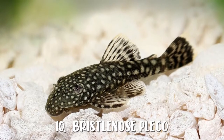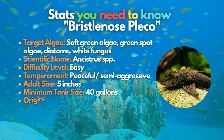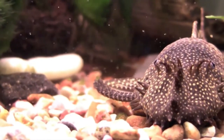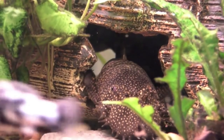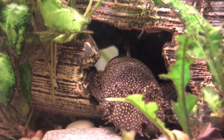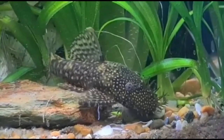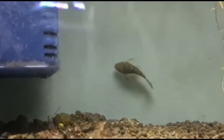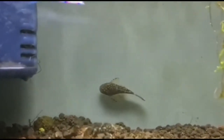Bristlenose pleco, originating in South America, is an effective algae-eating catfish you can have. The bristlenose pleco's interesting-looking features give it an advantage over other fish in terms of personality, but it will be territorial when mature. That's why keeping only one bristlenose in your tank is recommended. When not engaged in algae control, these fish love to hide away in a sheltered spot, so be sure to pick up some aquarium cave ornaments for them to hang out in.